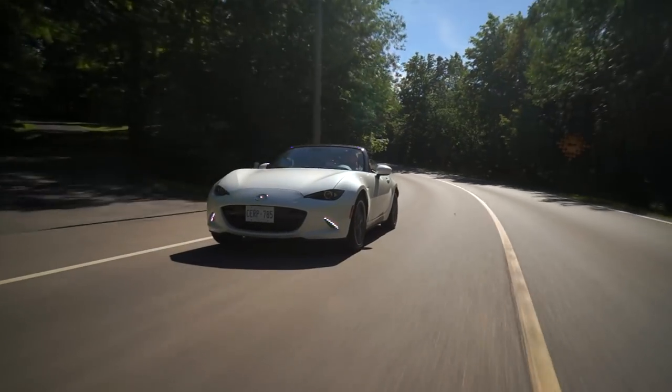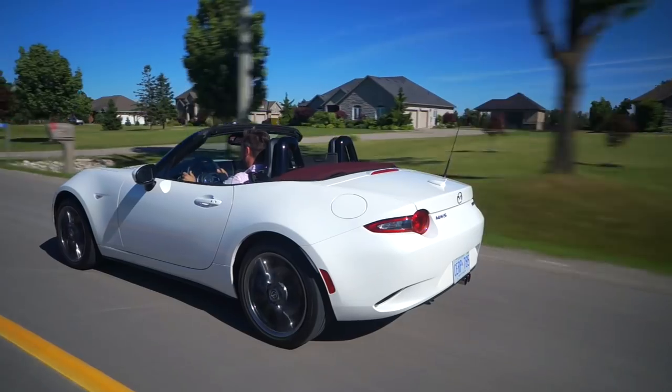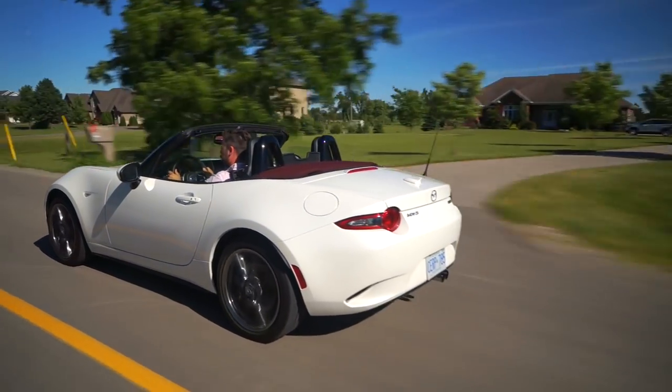You also get a limited slip differential. Please do not buy an MX-5 without an LSD — that is really the core of this car. Power to the rear, limited slip differential, steering in the front uncluttered by any form of driveshafts, and you get the purest driving experience you can possibly get.